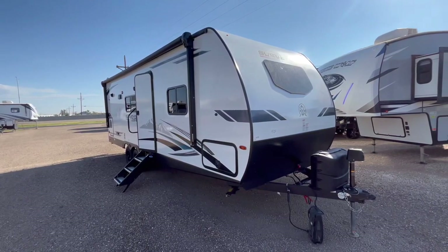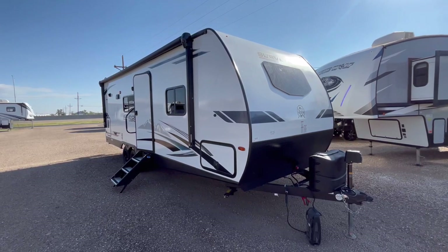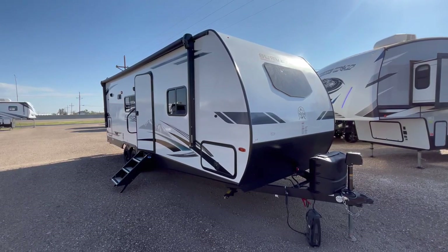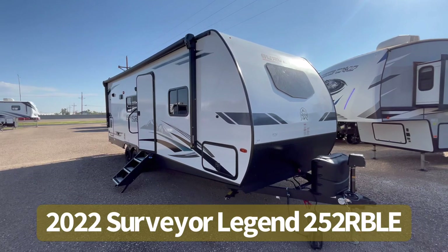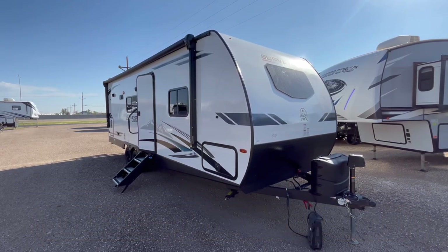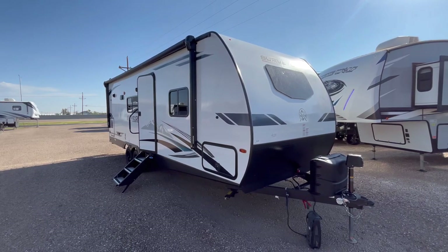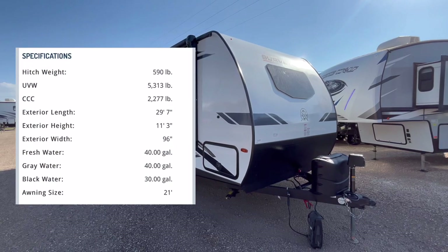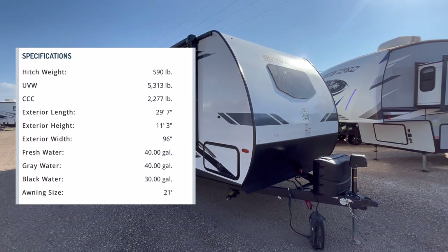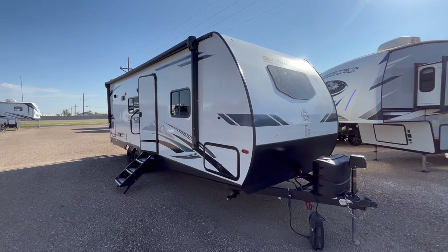Hey guys, this is Cory with Custom RV in Amarillo, Texas, and welcome back to another video. Today we're going to take a look at the ultra popular 2022 Surveyor Legend Model 252 RBLE. This particular trailer comes in at 5,066 pounds as we see it here equipped today, and is going to be 29 feet 3 inches in overall length.